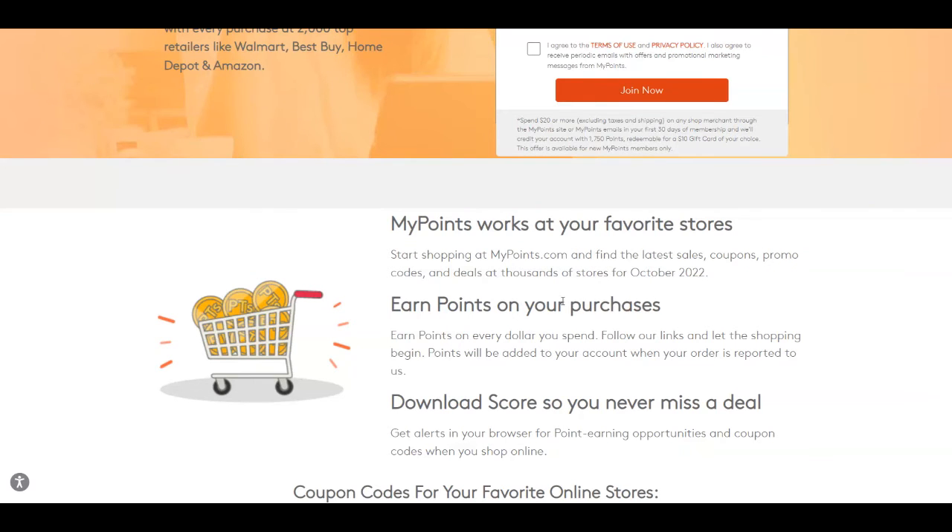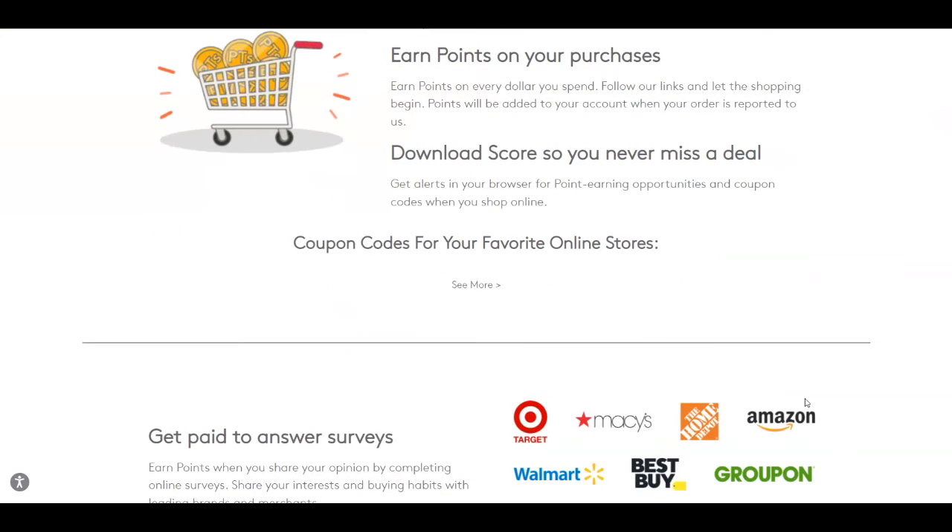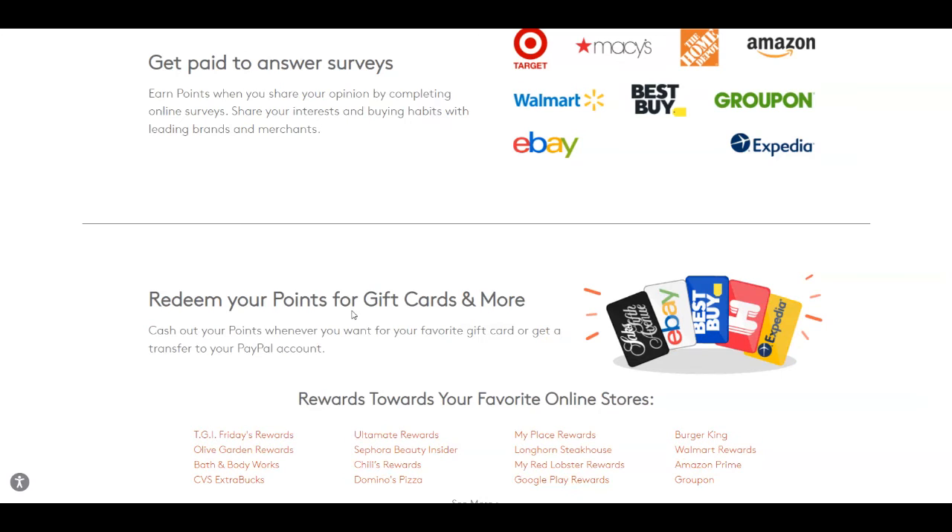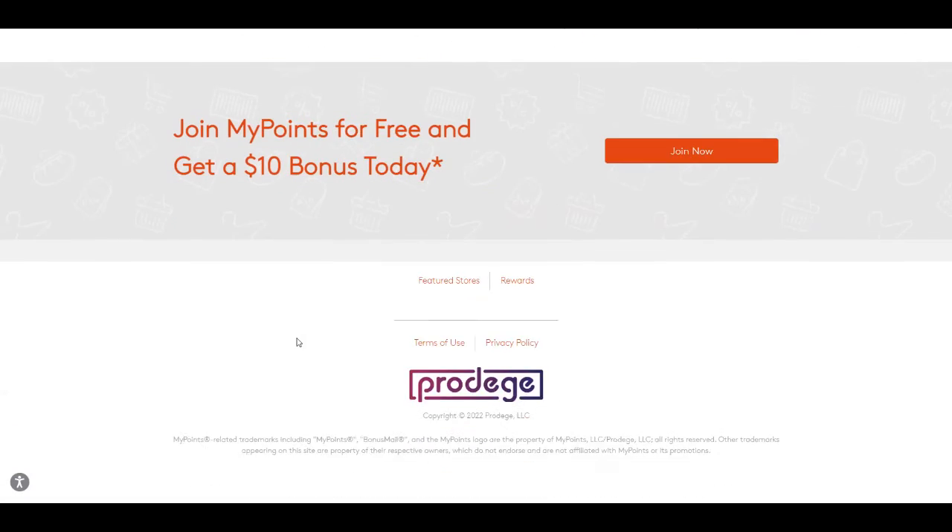You can earn points on your purchases and even download scores so you never miss a deal. They also offer another way to get paid: answering surveys, giving your opinion about different brands and your interests and buying habits. Once you create your account, you'll notice they also offer you the option to watch videos to get paid, and you can redeem points for gift cards or cash through PayPal.